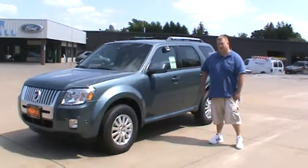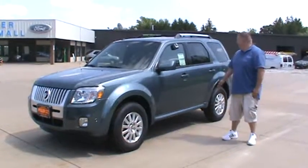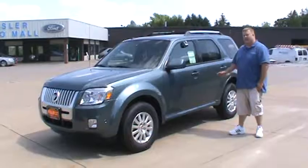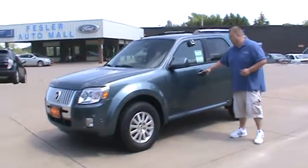Hi there, Tom Drish over here at Vestler Automall. I just want to talk to you about the 2010 Mercury Mariner. This one is a Premier Edition, four-wheel drive V6, and it's actually a flex fuel, so you can burn the E85, with a six-speed automatic transmission.